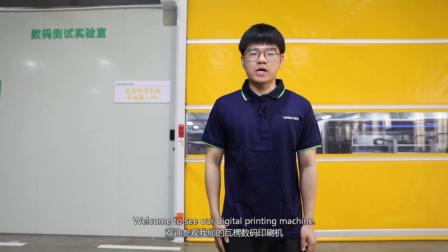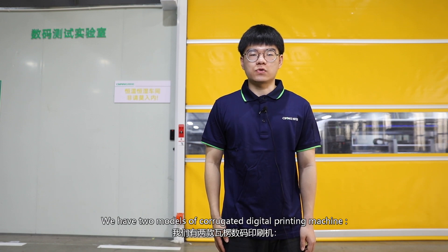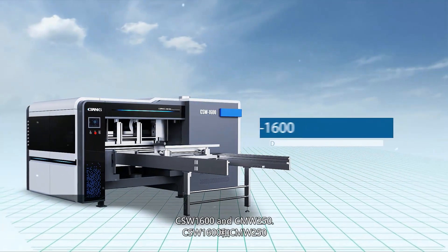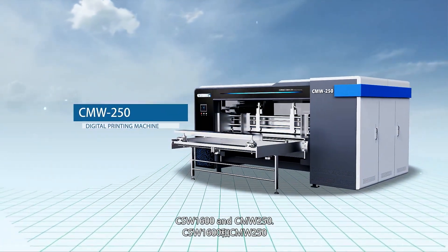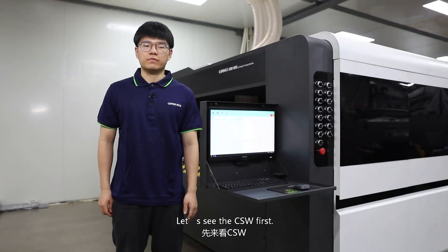Hello, this is Cody from Onor Machinery. Welcome to our digital printing machine. We have two modes of corrugated digital printing machine: CSW1-C1600 and CNW250. Let's see the CSW first.